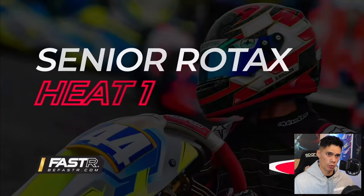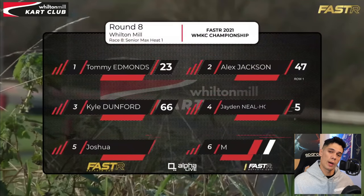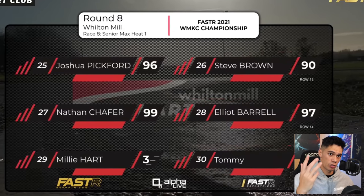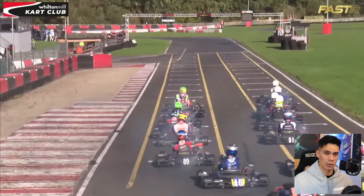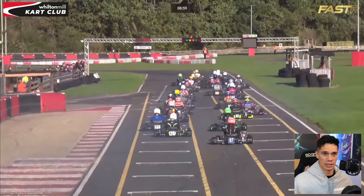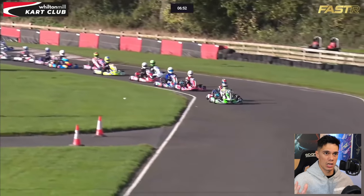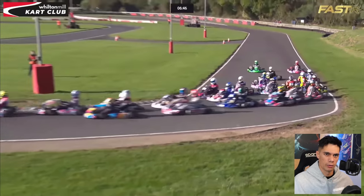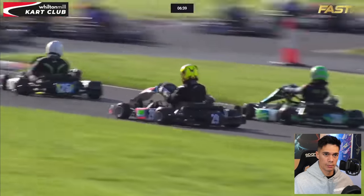You're not allowed to record GoPro footage on race day at these club meetings, which is one of the reasons I do UKC — because they do allow it. Moving on to our first race of Sunday. You have three races — you start one at the back, one in the middle, one at the front. Our first race, we're going to be starting at the back — P26. A lot of work to do. You can see just how big the pack is. That is me — bright yellow-green kart, orange helmet.